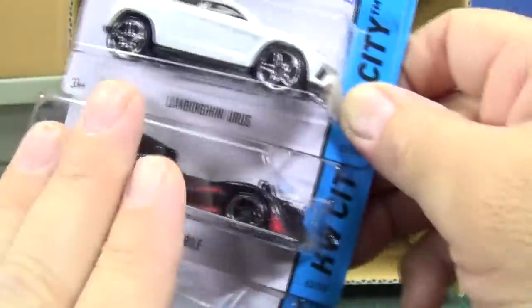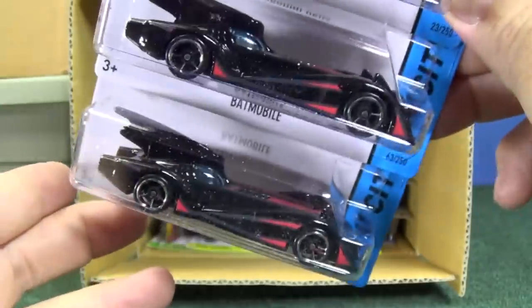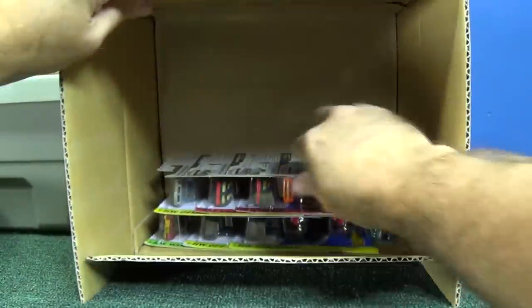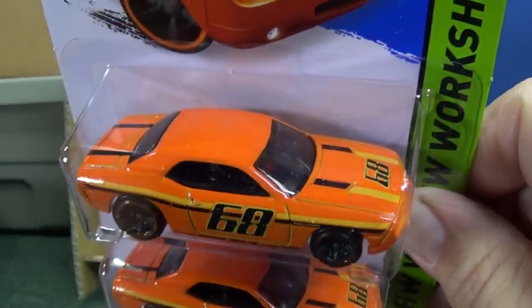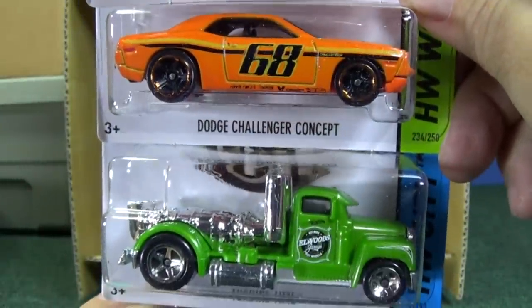Batmobile — I can't keep the name straight as to which one. I like the Keaton version and I like the TV version. This one might be bold and beautiful — don't quote me on that. I like this color. Dodge Challenger concept — I like the casting too. Big and beefy car, looks like he'd be mean on the streets.